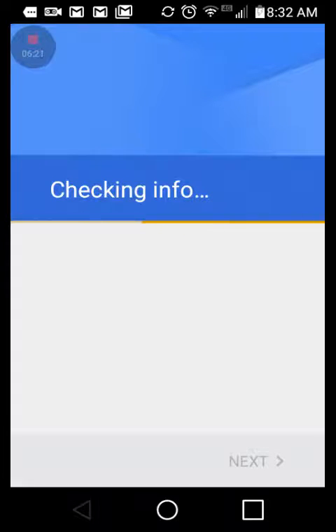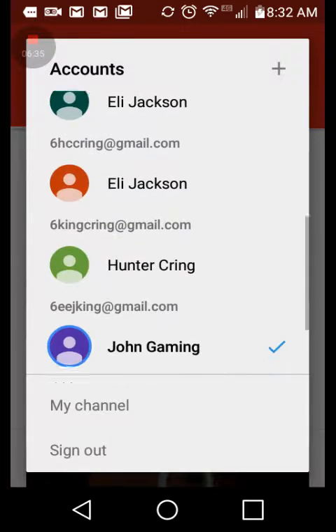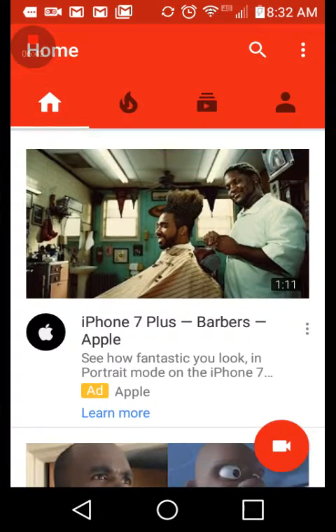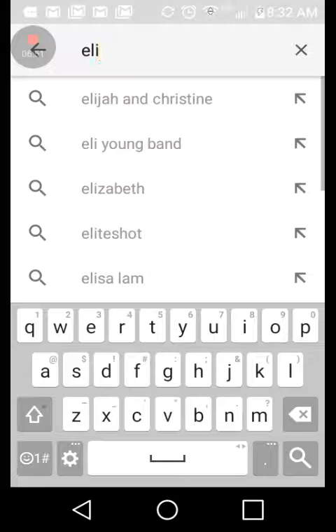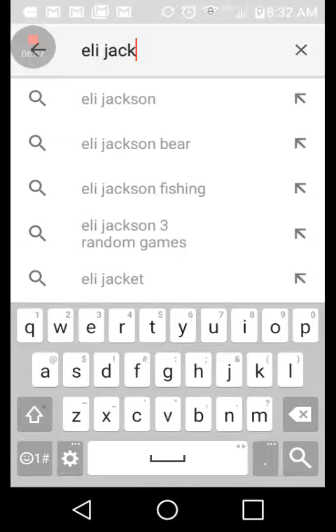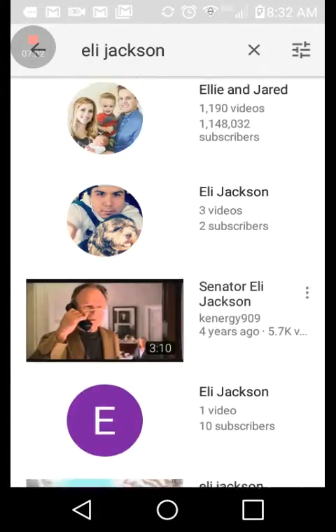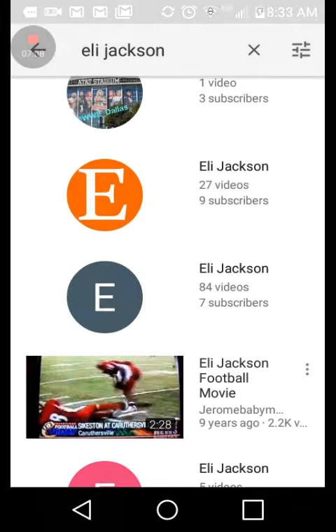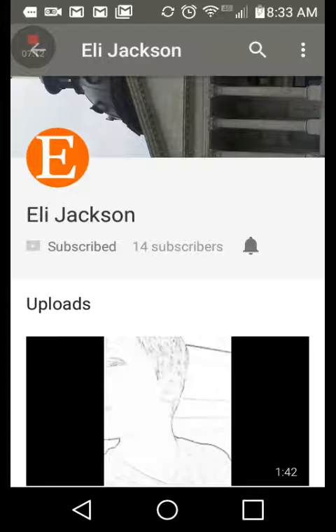By the way guys, I'm skipping school right now — it's 8:32 AM. I really hurt my toe last night so I'm doing this while school is happening. Now we pick our new account and type in the YouTube channel name. I have 13 subscribers right now — click subscribe, go back, click again: 14 subscribers.